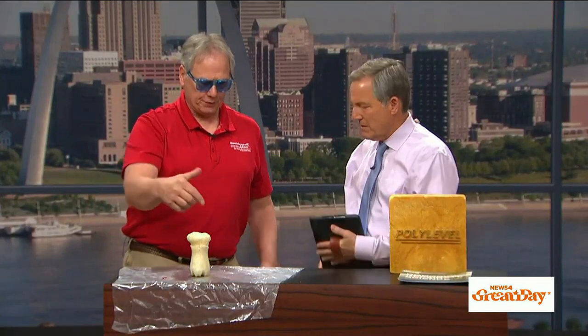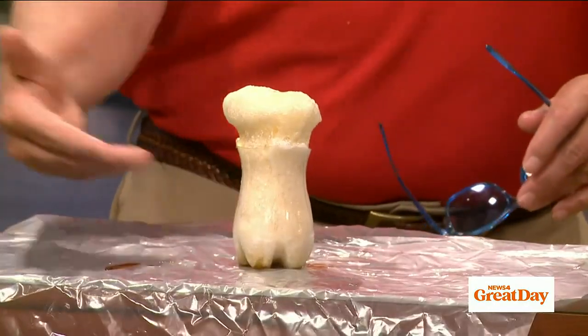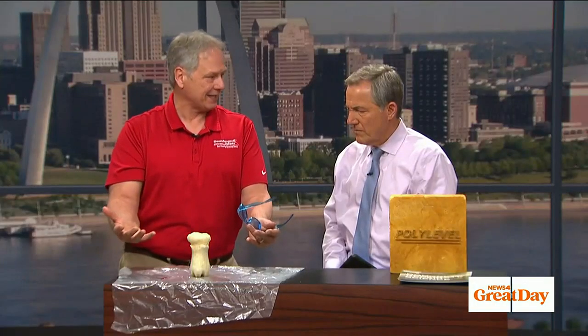We can drill through this to put what we call another pancake. This morning it was cool, but it might be a bit warmer this afternoon and reaction times are different. But if we need to put another level under there — a pancake, we call it — we can do that. If we need to drill through both and put a third one to get the exact right lift, we can. It's so precise. It's amazing.